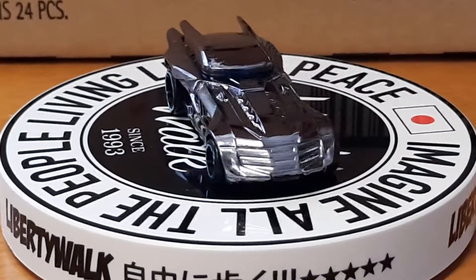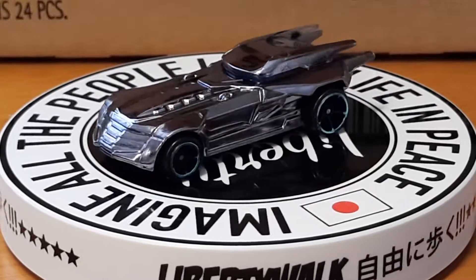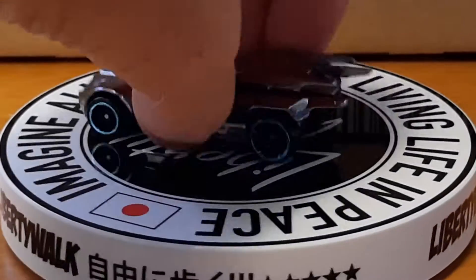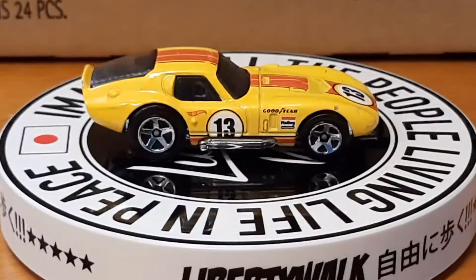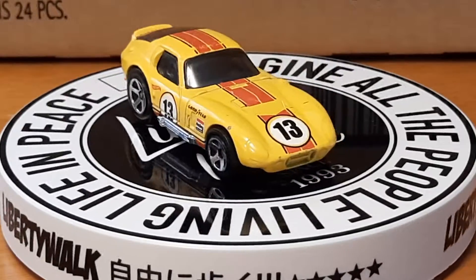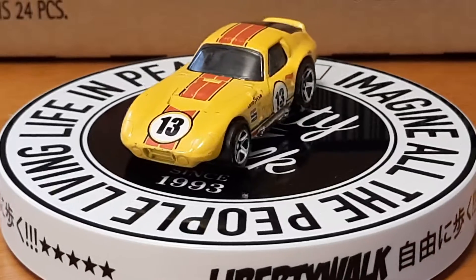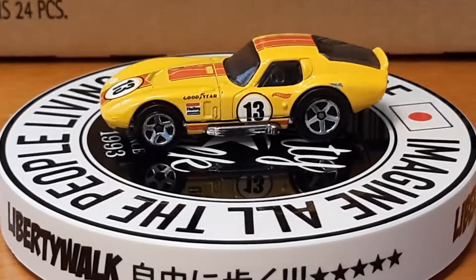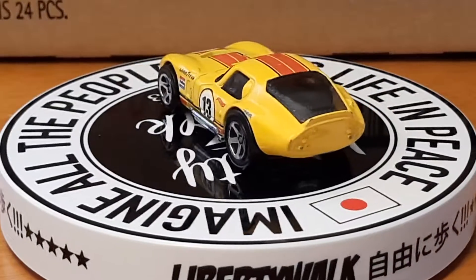Alrighty, now y'all we're getting to my older ones. Up next is a Shelby Daytona that I acquired somehow. Pretty cool — it's in my collection. You can tell it's kind of older, got some scratches and stuff on it, been played with. Got number 13 on it, Holly Goodyear decal. It's missing some paint where it's been played with.